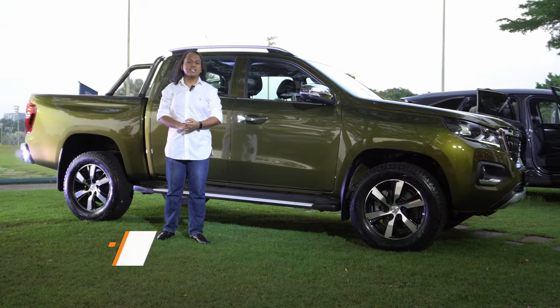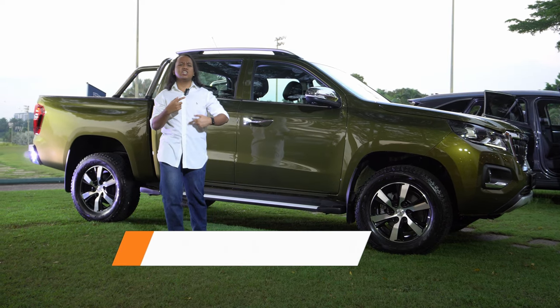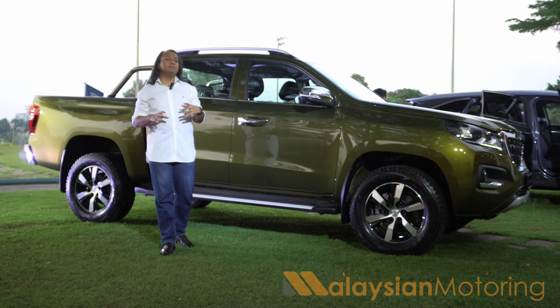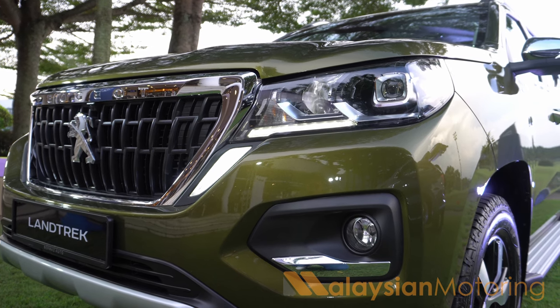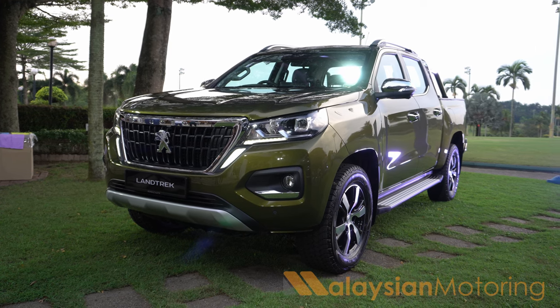The Peugeot Landtrek isn't a unique Peugeot model — instead it's based off of a Chinese pickup whose name we will not mention. But in that conversion from pickup to Peugeot, it has gained quite a bit of flair. The face includes the tiger claw look, which is very reminiscent of what you get from the Peugeot 2008, 3008 and 5008.